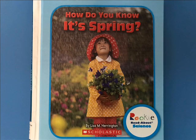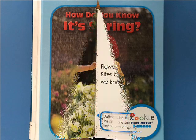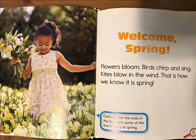How do you know it's spring by Lisa Harrington. Welcome spring — flowers bloom, birds chirp and sing, kites blow in the wind. That is how we know it is spring.